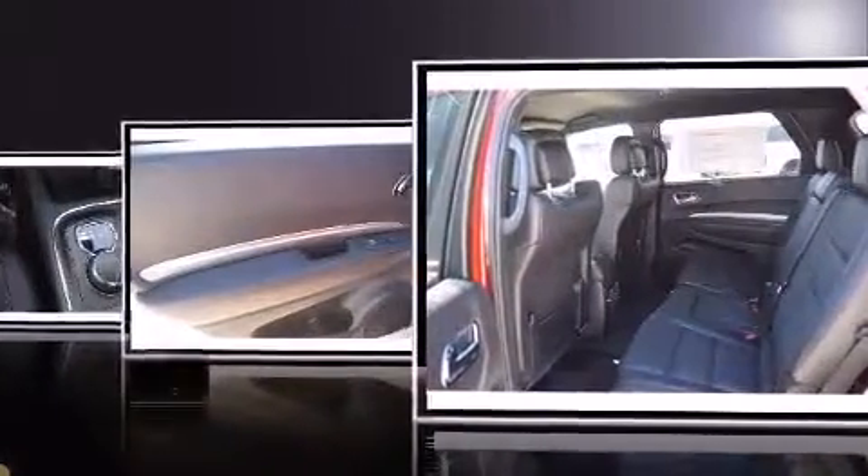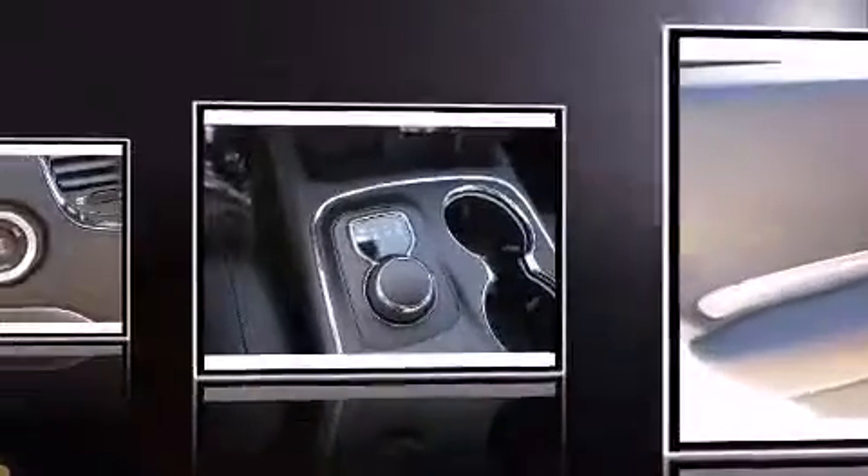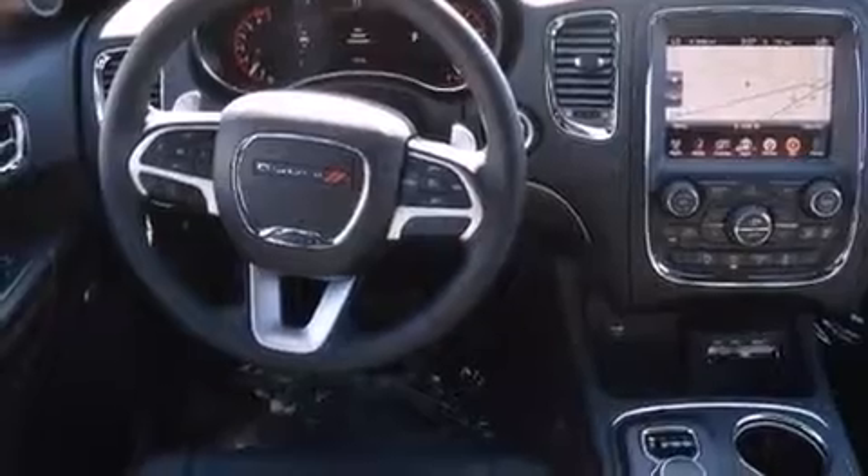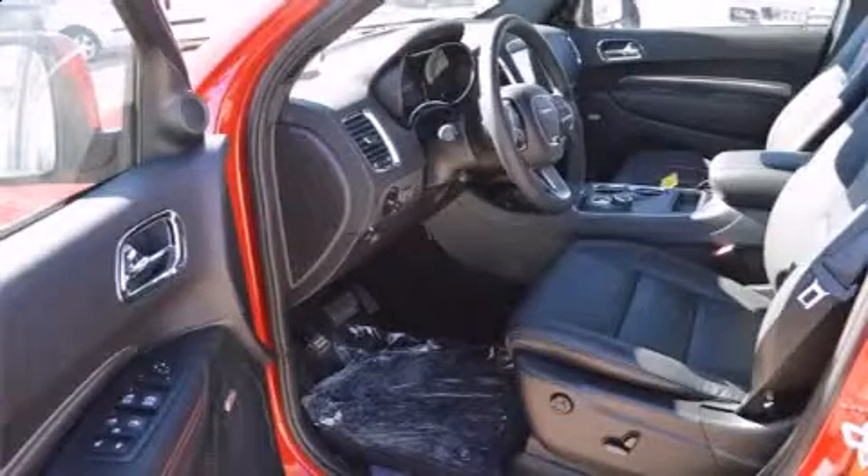The following features are included: power front seats, a built-in garage door transmitter, and a split-folding rear seat. Features such as automatic climate control and leather upholstery prove that economical transportation does not need to be sparsely equipped. Rear passengers enjoy the seat heating functionality, keeping them warm during the winter months.